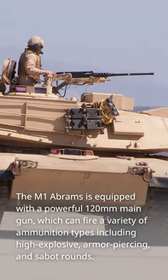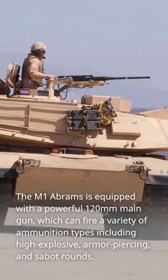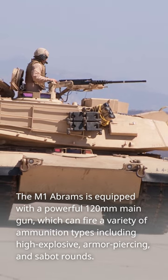The M1 Abrams is equipped with a powerful 120mm main gun, which can fire a variety of ammunition types including high explosive, armor piercing, and sabot rounds.